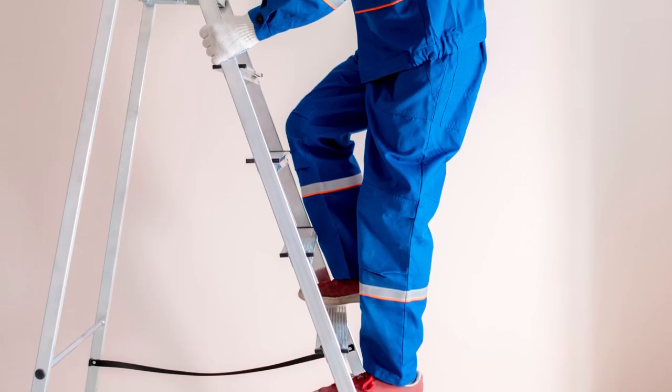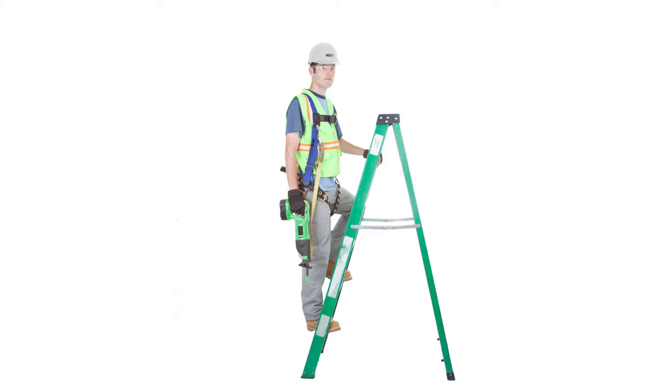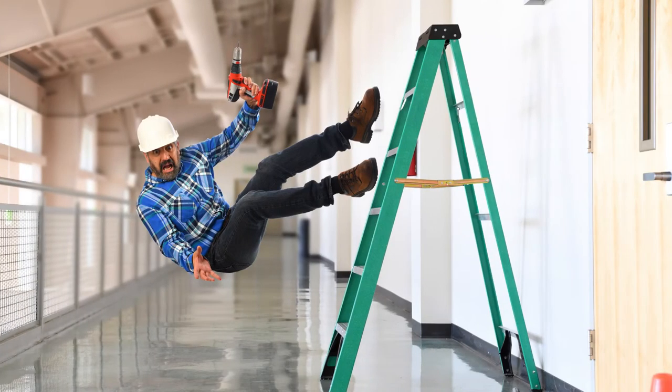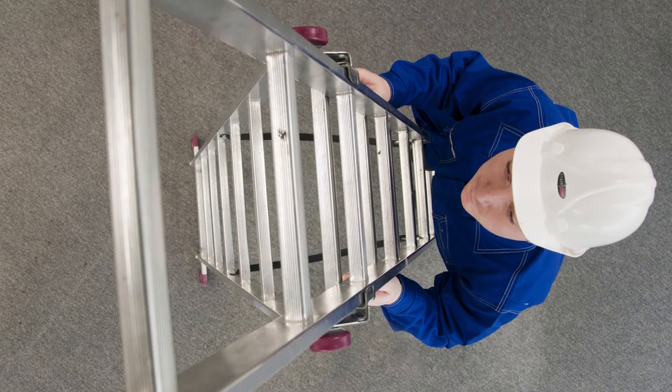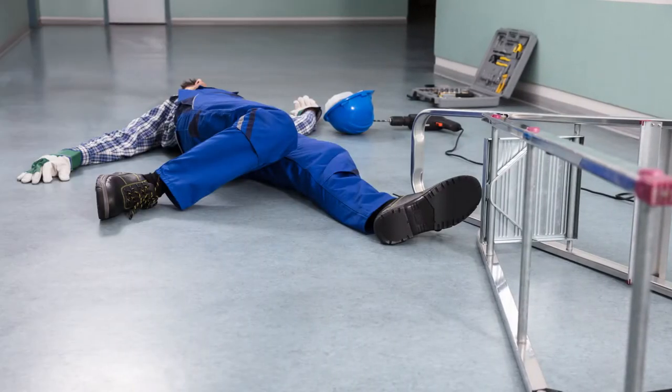Always maintain 3 points of contact with the ladder to prevent accidentally falling. Examples of this are 2 feet and 1 hand, or 2 hands and 1 foot. This will greatly reduce the chance of falling off a ladder. Keep your body near the center of the ladder while climbing. Moving too far to the left or to the right can cause the ladder to fall with you on it.